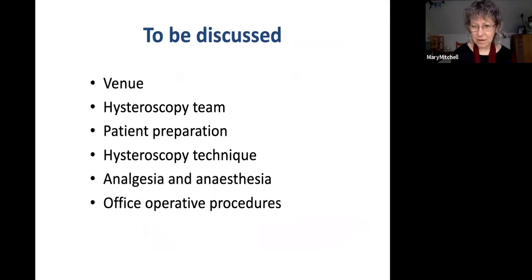What I want to discuss in these next 20 minutes is the venue where we perform hysteroscopy and the environment that you need to offer, the hysteroscopy team, patient preparation, hysteroscopy technique, analgesia and anaesthesia, and office operative procedures — and we'll touch on some of those.